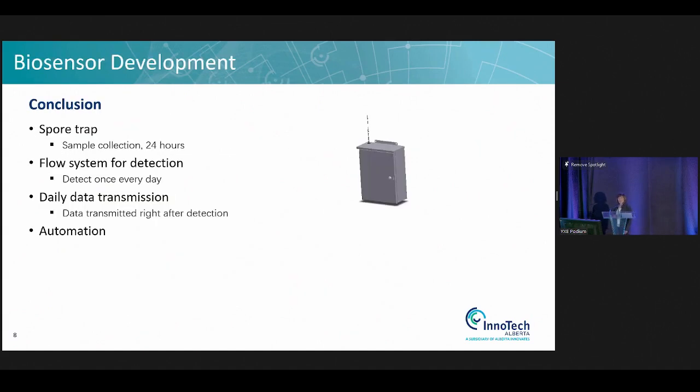In conclusion for the biosensor development: we have a spore trap that traps spores in a 24-hour interval, and we detect them once a day. Right after detection, the data is transmitted to my cell phone — and in the future, hopefully, your cell phone. A group of students from the University of Alberta did the proof-of-concept stage. When it came to real field application, we recruited engineers from InnoTech who made a breakthrough in 2021 and early 2022, enabling us to put all components together and include automation.